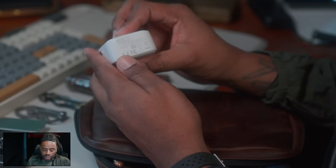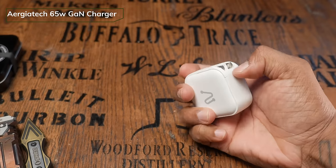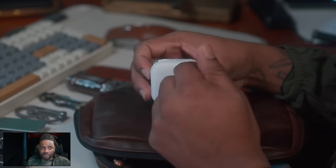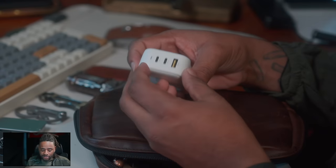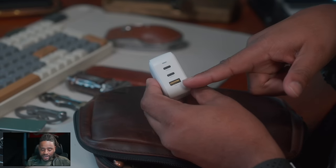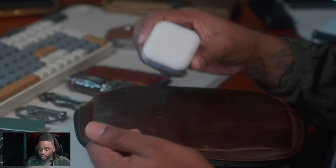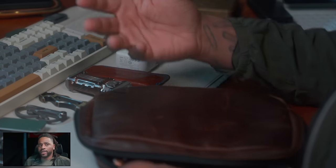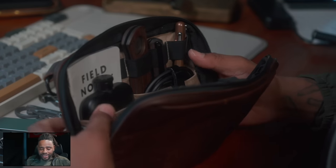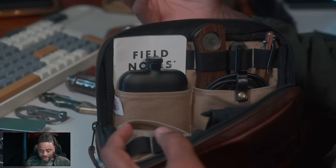There's a 65 watt charger — I think this is by AOE. I wanted this one because of the size. It has prongs that flip up so they don't stay out and damage the inside of the pouch. It has two USB-C outputs and a USB-A output, so if I need to charge a device or somebody else needs to charge a device, this works. I chose shore power over a battery bank to have an unlimited supply of power.